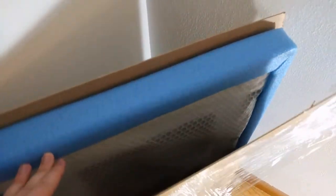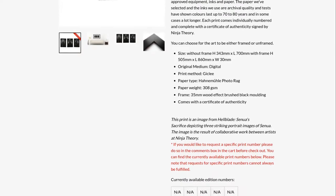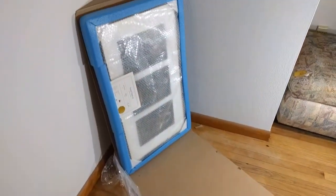The first print I decided to buy was the triptych print from Ninja Theory's Hellblade: Senua's Sacrifice. Unfortunately no collectible figures exist for this game just yet, so this was the next best thing.